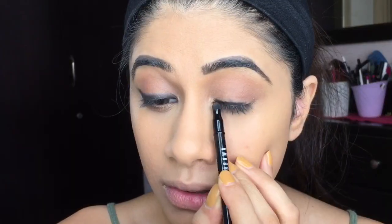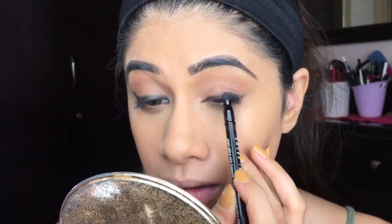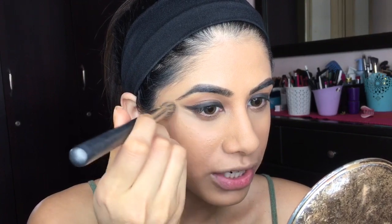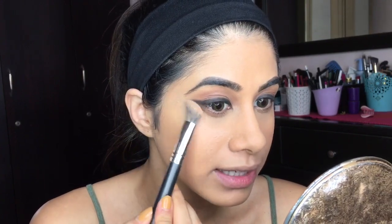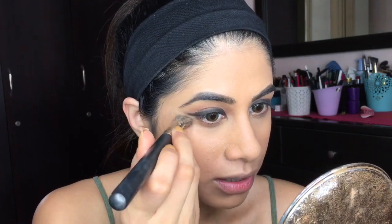I'll do the same thing on the other eye and fast-forward that process. Then I put a little bit of concealer underneath to clean up the bottom, because smudging gets eyeshadow everywhere. Just take some concealer, put it underneath, and clean it up.